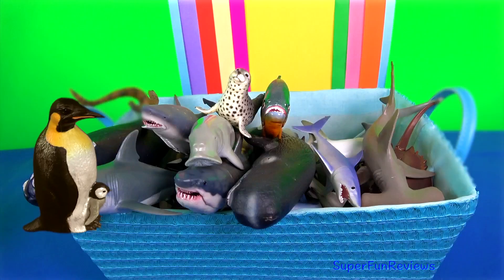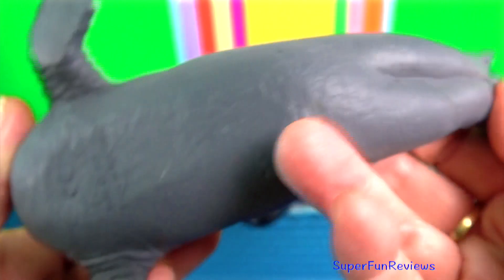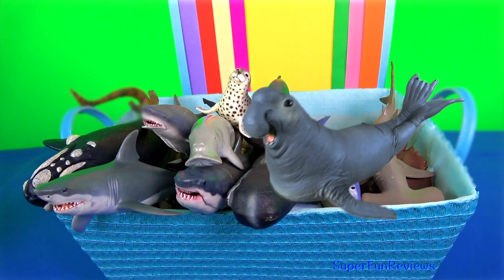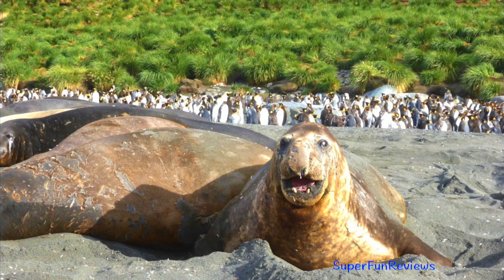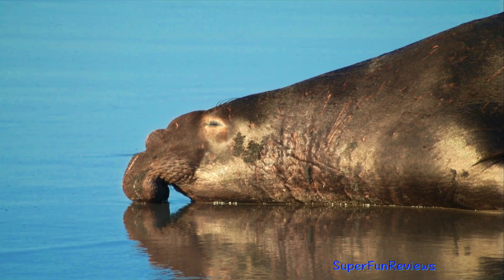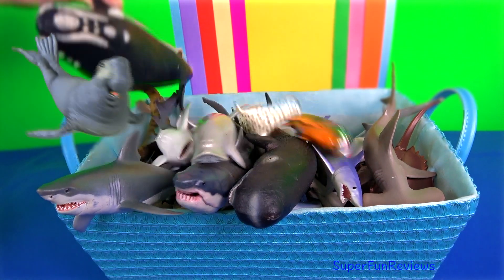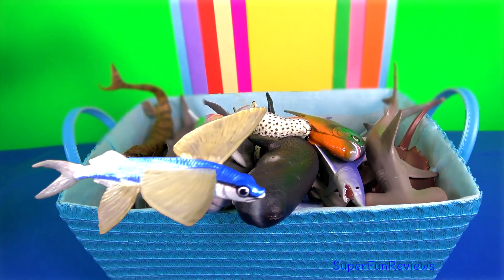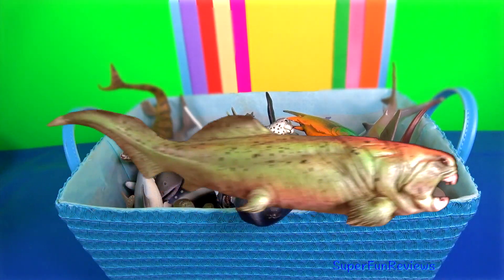The emperor penguin is the tallest and heaviest of all living penguin species. The male emperor penguin must withstand the extreme Antarctic winter cold for more than two months while protecting his egg. Sea elephant. They aggregate in colonies on land during the breeding season. Each dominant male controls access to mating opportunities with a group of females called a harem. Males use their large inflatable noses during the breeding season to resonate sound when vocally threatening each other. Less dominant males are restricted to the fringes of a colony and will try to gain access to the females.